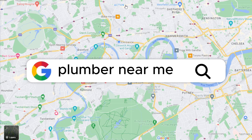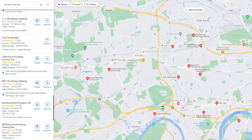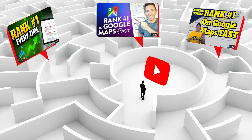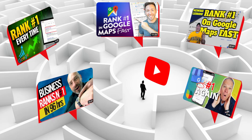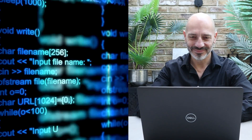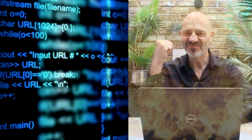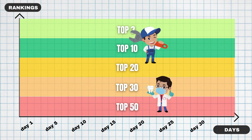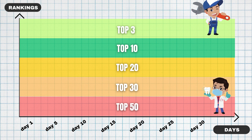Are you tired of your Google business profile not ranking on Google Maps no matter what you try? If you've been navigating the maze of how-to tutorials on YouTube for that golden nugget of advice, you know it can be a dizzying experience. And just when you think you've cracked the code, the rules seem to change. What lifts one Google listing to stardom might not even cause a blip for another. So where does that leave you in this game of search engine roulette — confused and frustrated?